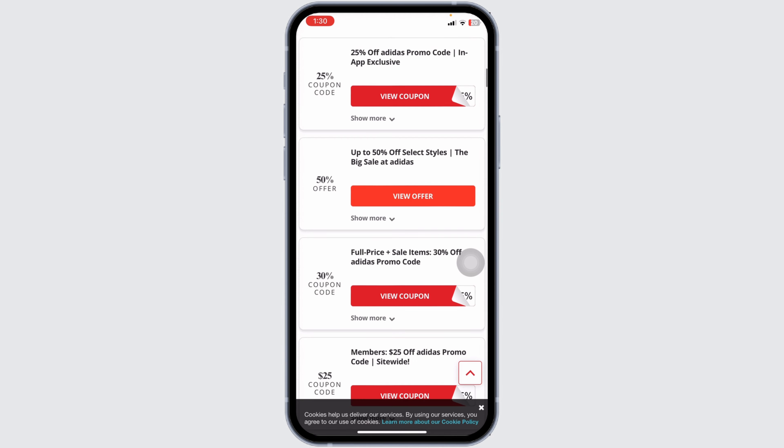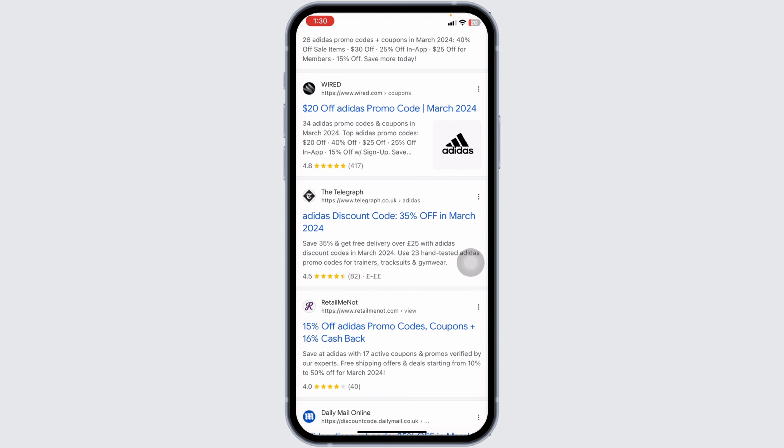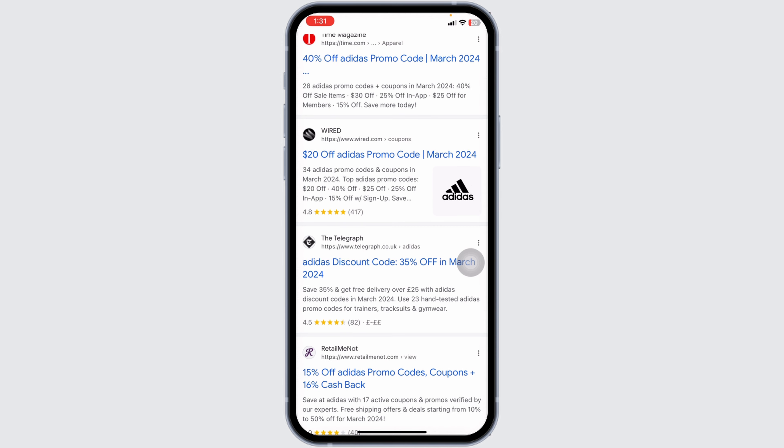You can also give a try to other offers. Likewise, you can check out other websites as they will also provide you tons of promo codes. This is how you can get up to a hundred dollars Adidas promo code.